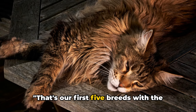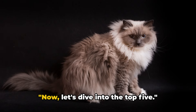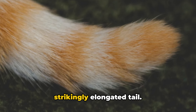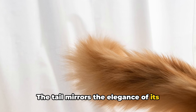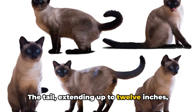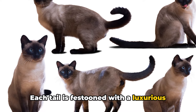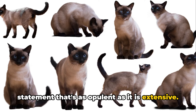That's our first 5 breeds with the longest tails — stay tuned for the top half of the list. Now, at number 5, we have the exquisite Balinese, a breed recognized for its strikingly elongated tail. The tail mirrors the elegance of its graceful body, proportioned beautifully. Extending up to 12 inches, it acts as a counterbalance while the Balinese cat moves or leaps with agility. Each tail is festooned with a luxurious plume of fine, silky fur, making a statement that's as opulent as it is extensive.